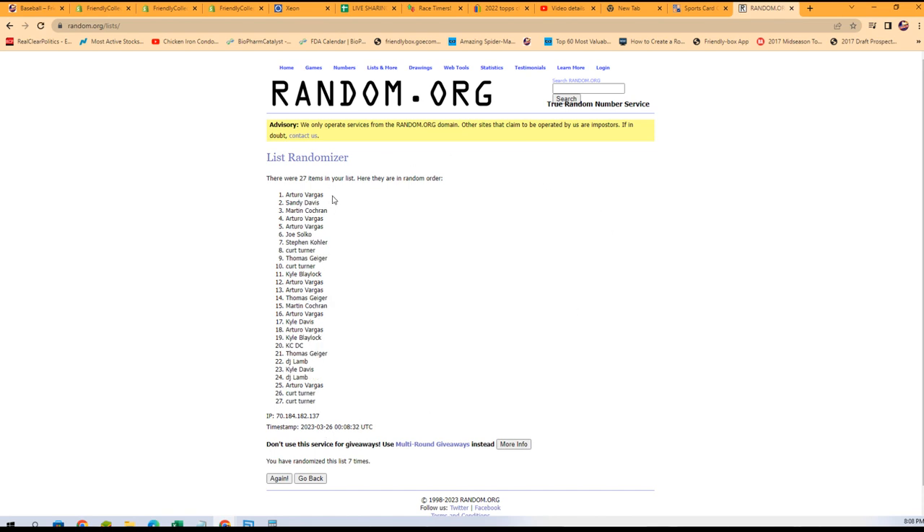Arturo, Sandy, and Martin. Arturo, you score the Yankees. Sandy, the Angels. And Martin C. — after the random you came up in third, you picked up the Rays. That's what's up!